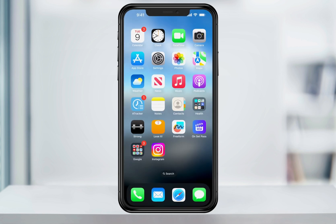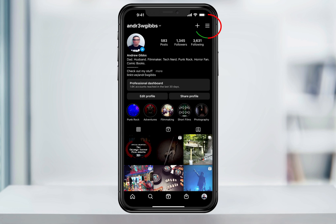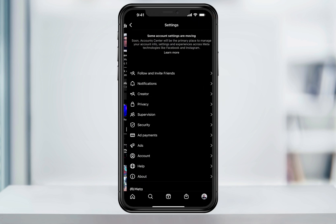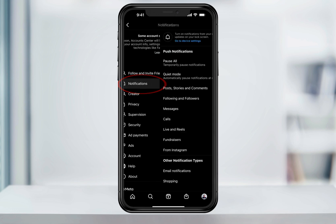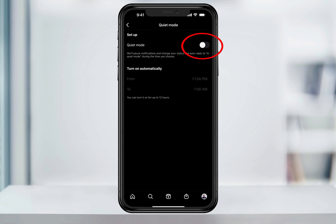Here is where you can find and turn on the Quiet Mode feature inside of Instagram. Once you open up the Instagram app, tap your profile on the bottom right. Inside of here on the top right, press the menu button. Inside of the menu, choose Settings, then Notifications. Inside of Notifications, you'll now see Quiet Mode. If you don't see it, just make sure that your Instagram app is up to date. Tap Quiet Mode and then inside of here, we can turn it on.